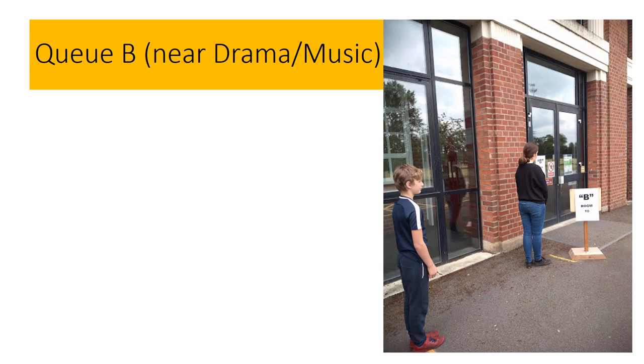This is the queue for group B. You will queue to the left of the door which leads into the crescent by the drama and music rooms. You will be taken through the corridor to room 10 for your lessons.